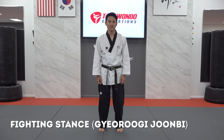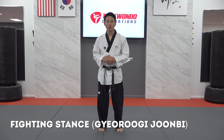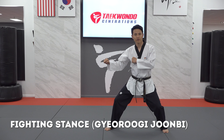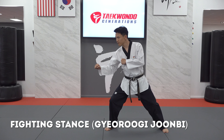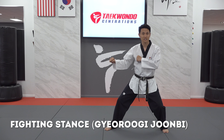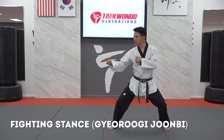The next stance is fighting stance, otherwise known as kicking stance. In class, I like to use the phrase kicking stance, kyoru-gi-chumbi. Kyoru-gi means sparring, and chumbi means ready, so fighting stance is actually getting ready to spar. In our fighting stance, I would take one step back, put my hands up, bend my knees, and get ready for action. Some people slightly lean forward in a more offensive fighting stance, and some people lean back in a more defensive fighting stance, but we always step away, put our hands up, and are ready to move.